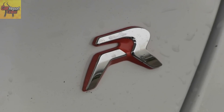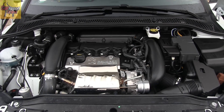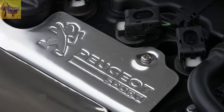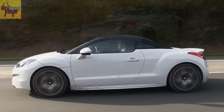Das R am Heck des erfolgreichen Sportcoupé RCZ ist neu und macht ihn zum stärksten Peugeot aller Zeiten. Mit 270 PS liegt der R im Vergleich zu seinem zivilen Bruder ganze 70 PS drauf. Die speziell aus einer Aluminiumlegierung gefertigten Kolben machen diesen Leistungszuwachs möglich — eine Technik, die sonst nur in der Formel 1 vorkommt.